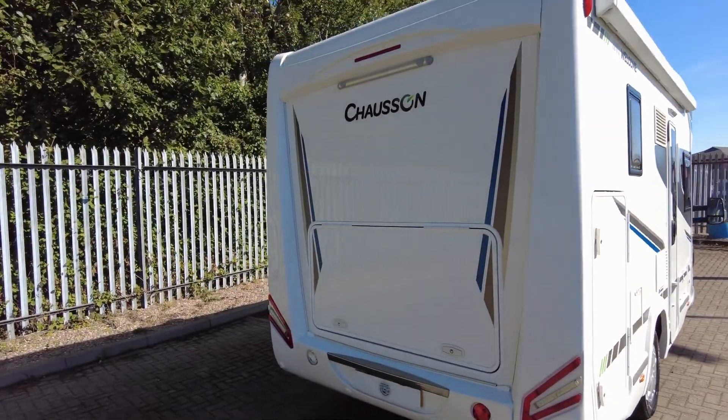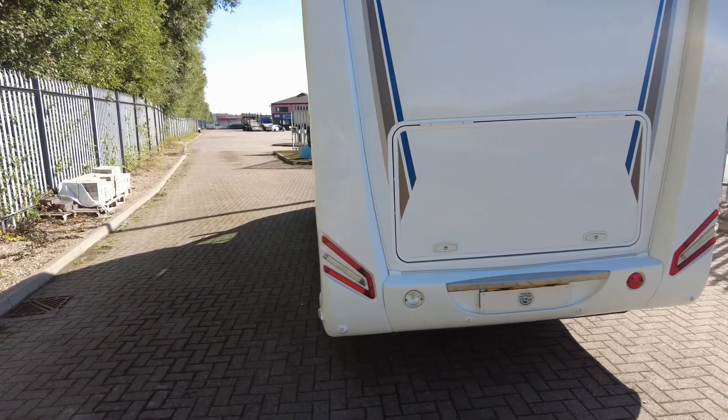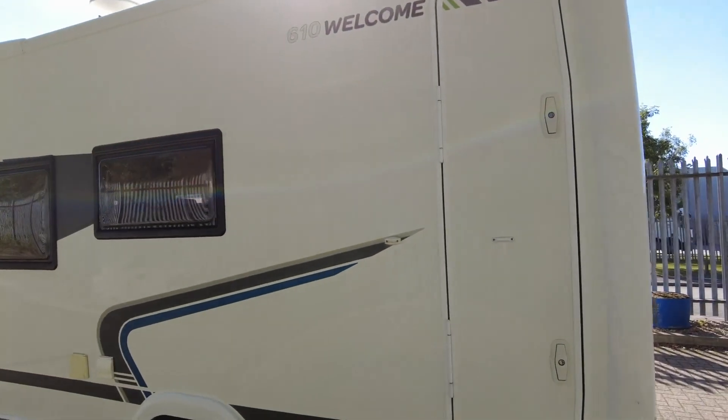It does have an external gas BBQ point and external shower point. You've got the reversing sensors, and it also has an alarm. You've got the large garage door there.